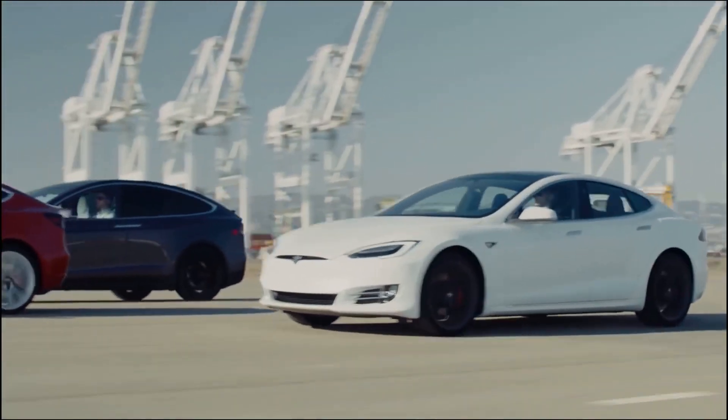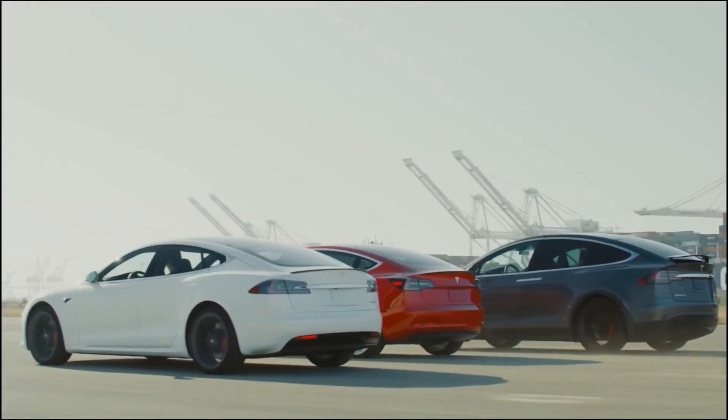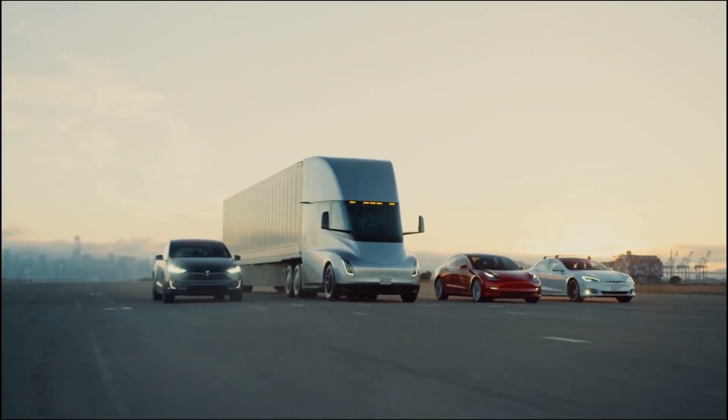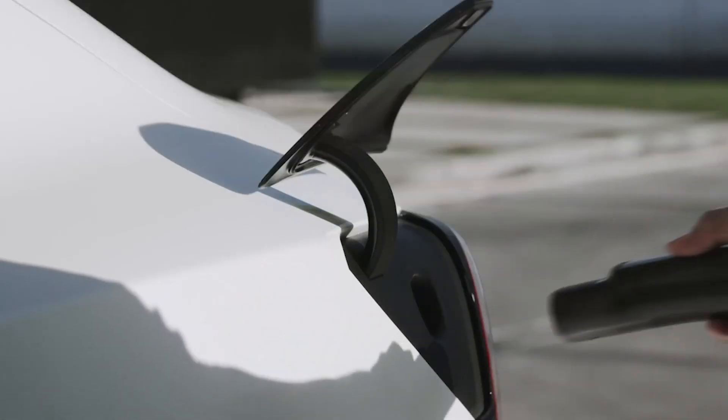This revelation is monumental, as fast charging, until now, primarily catered to upscale EVs. However, with this breakthrough, the horizon broadens as a more affordable segment of electric cars is poised to embrace the transformative experience of swift recharging.